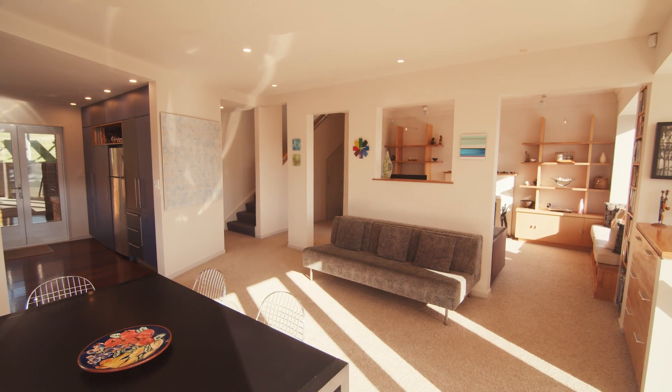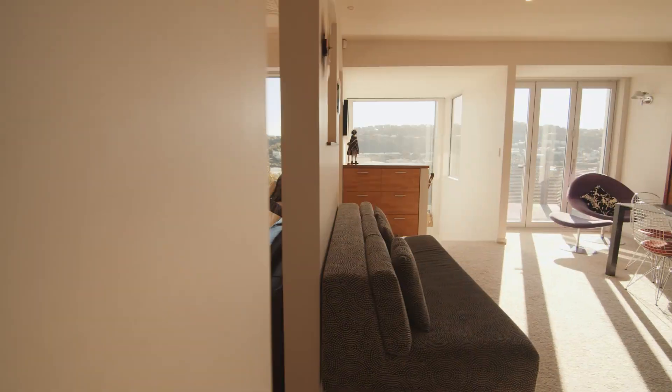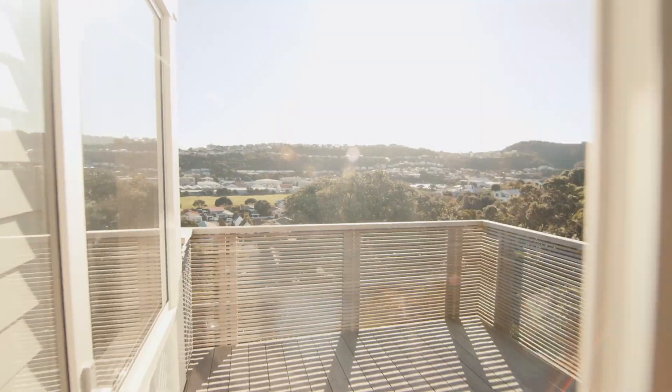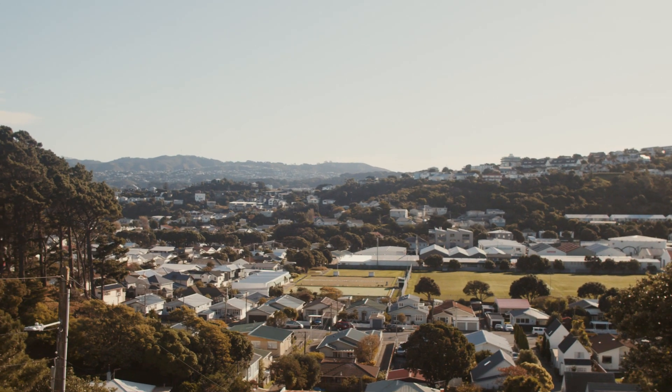The stylish open-plan practical living maximises separation of space and flows out to a west-facing deck, soaking up the setting sun and taking in panoramic views over Miramar.